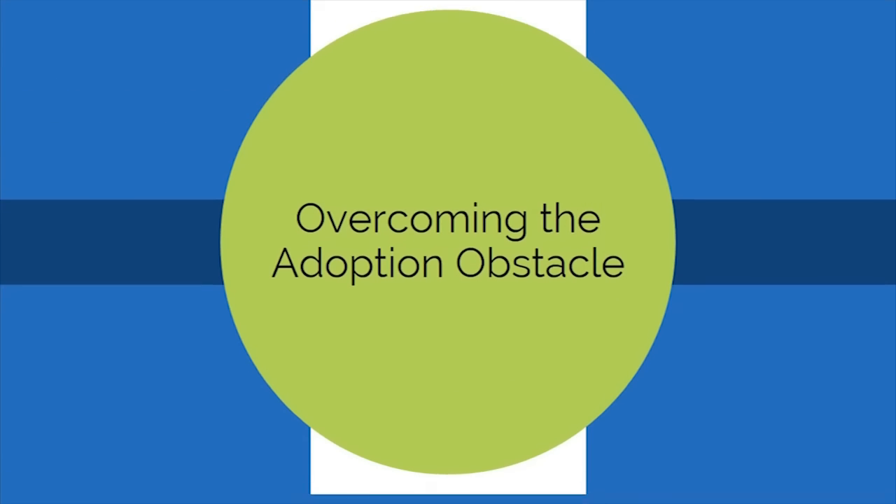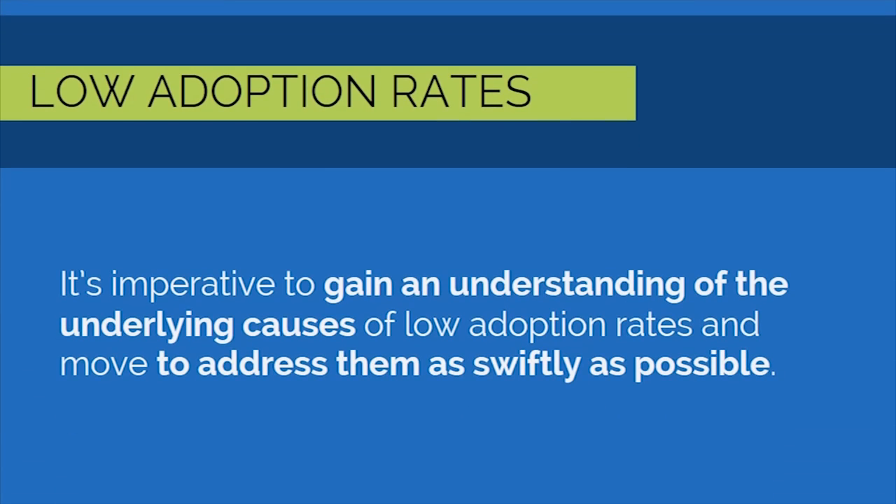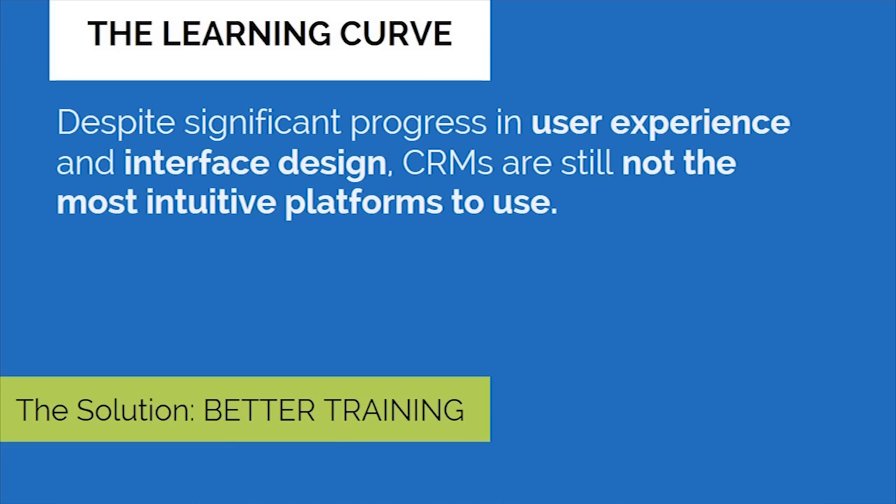Overcoming the Adoption Obstacle. As the CRM industry blossomed throughout the first decade of the 2000s, numerous studies surfaced detailing low adoption rates among companies attempting to implement this new software. It's imperative to gain an understanding of the underlying causes of low adoption rates and move to address them as swiftly as possible. The factors are threefold. Number one: learning curve. Despite significant progress in user experience and interface design, CRMs are still not the most intuitive platforms to use. The solution: better training.